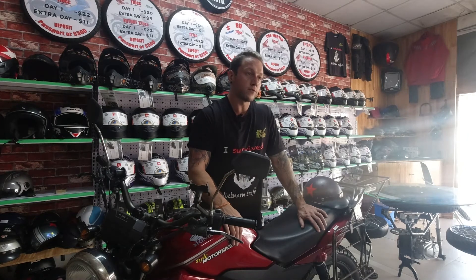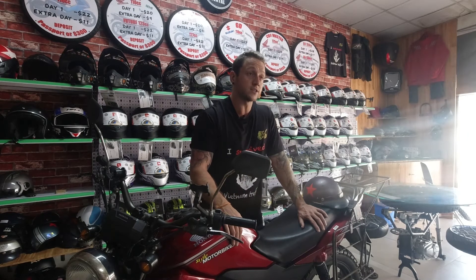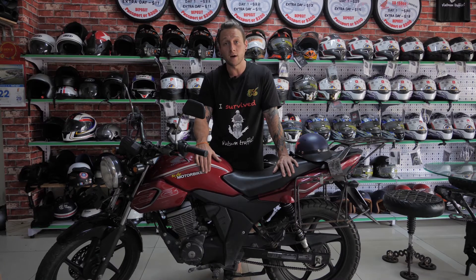If reliability is one of your key factors in renting, I strongly recommend looking into the Honda CB or any of our Honda bikes we offer here at Style Motorbikes, as they are very reliable when it comes to riding cross Vietnam.